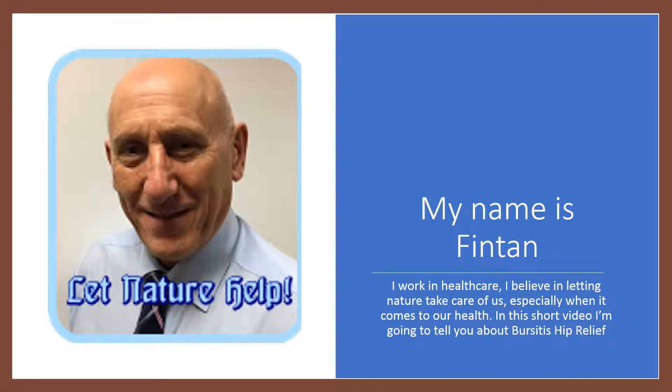Hello, my name is Fintan. I work in healthcare and I believe in letting nature take care of us, especially when it comes to our health. In this short video, I'm going to tell you about bursitis hip relief.